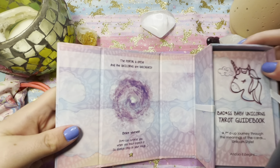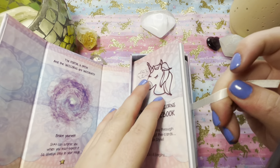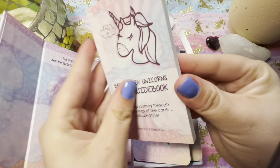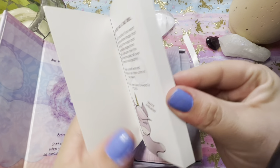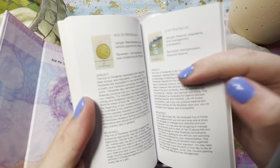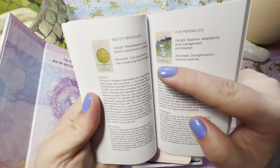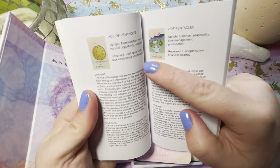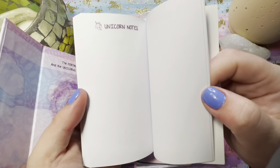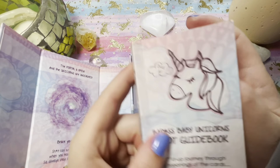'Shit can surprise you when you least expect it. So always stay in your magic.' I think that's so cool. And then you have your pull string. The book is actually really pretty good. I love how it's colored — the cards have like a really small picture of each card and it's got your upright meaning, your reversal meanings, and then a quickie summary of the upright and reversal. So that's great. It covers all the cards and then has some notes in the back.